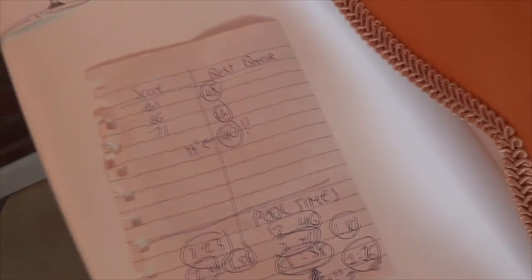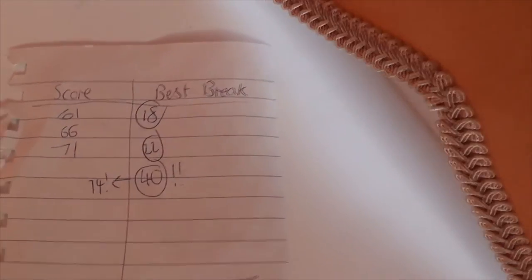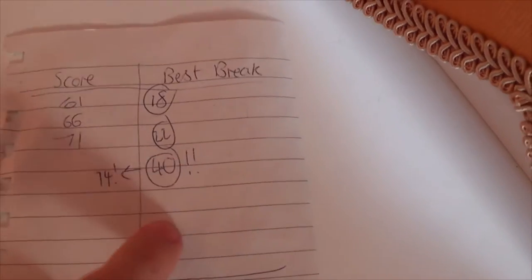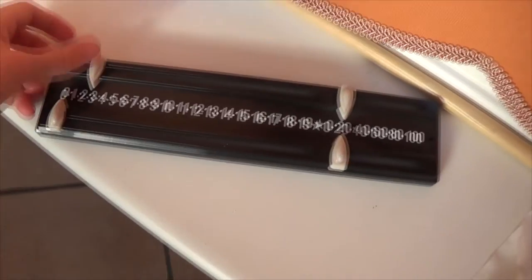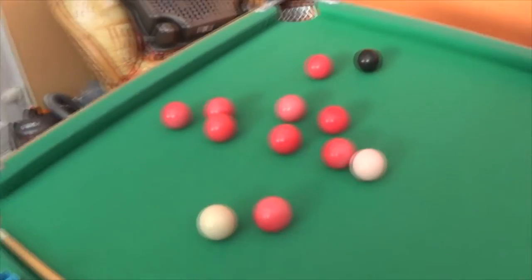I always like to keep count of what break I'm getting while I play snooker. I record my scores — my highest is 74 with a break of 40. I also play pool, but I'll save those times for another video. In terms of this match, my break is three so far. Over here I've got a little scoreboard and I've put it on three so I know where I'm at.